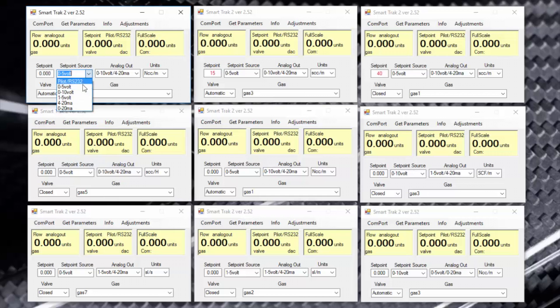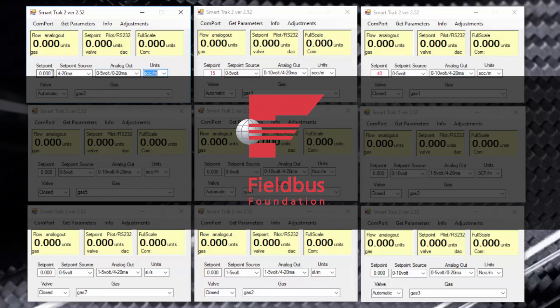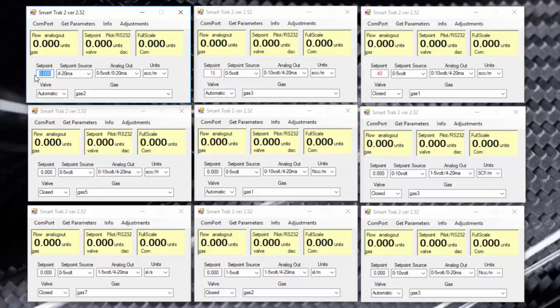Free user software and a variety of communications protocols like Modbus, Profibus and Foundation Fieldbus make every SmartTrack easy to integrate into your digital communications network.